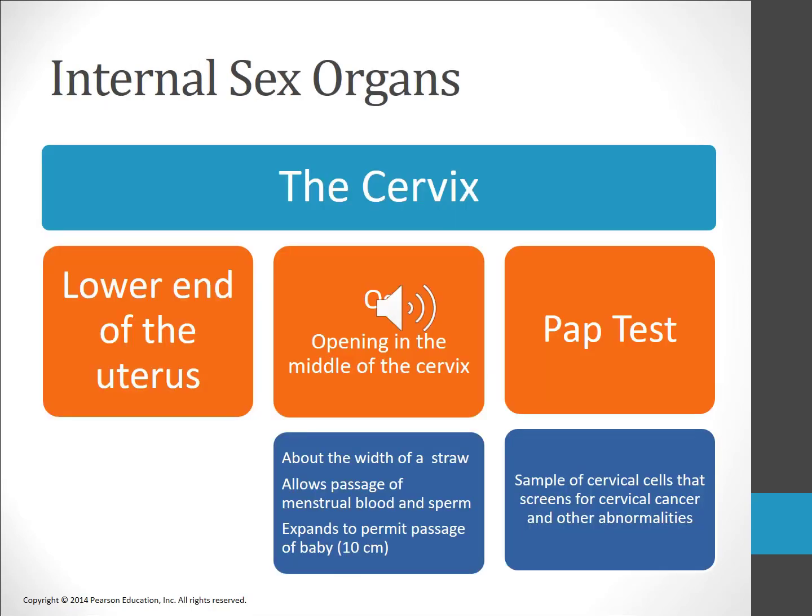The cervix is the lower end of the uterus. The opening in the middle of the cervix, known as the os, is normally dilated to about the width of a straw, but during labor it dilates sufficiently to allow the passage of the baby's head. Cervical cancer is relatively uncommon in the United States but there are about 11,000 new cases a year and approximately 4,000 deaths. The primary cause is infection with the human papillomavirus, or HPV, for which a vaccination is available. The Pap test examines cervical cells for abnormalities and is recommended for women who are or have been sexually active, or have reached the age of 18.